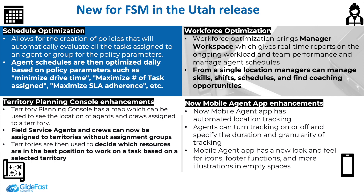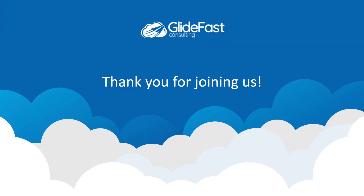There are also new enhancements to the NowMobileAgent app. It now has automated location tracking, which allows agents to turn tracking on or off and specify the duration and granularity of the tracking. The NowMobileAgent app also has a new look and feel, with new icons, footer functions, and illustrations in the empty spaces. Thank you for joining us — this has been a presentation of what's new in FSM as well as an overview of FSM.